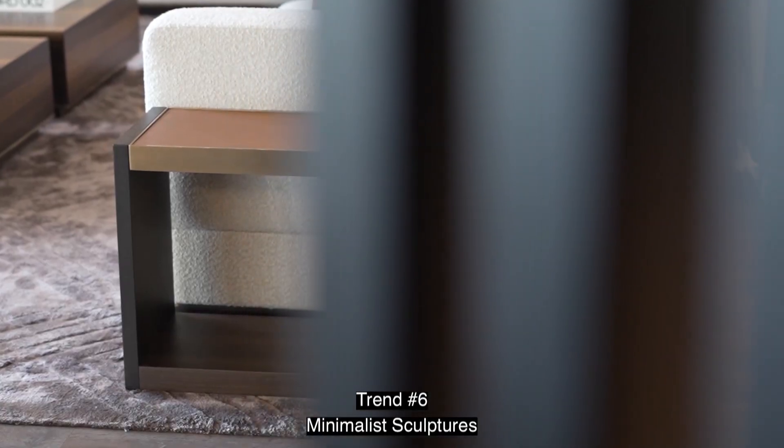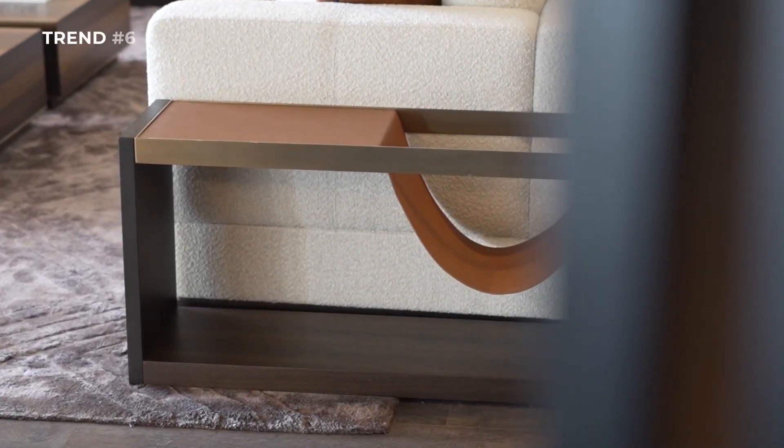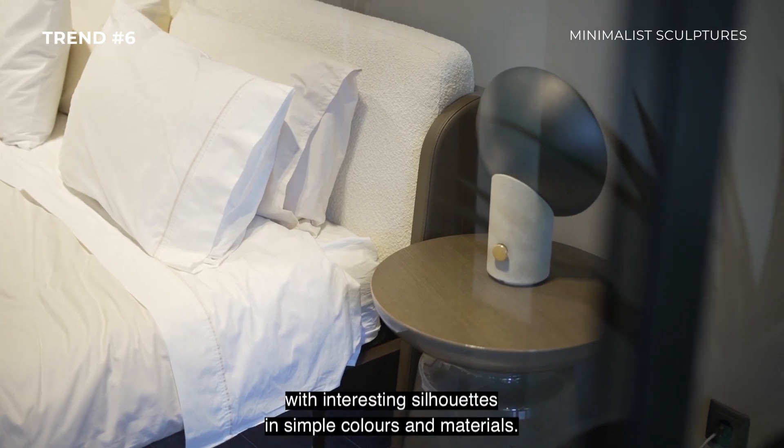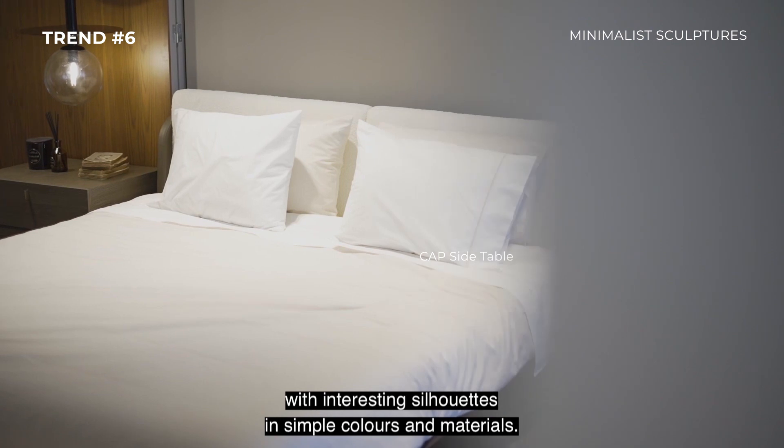Trend number six: Minimalist Sculptures. Find the balance of minimalism and maximalism with interesting silhouettes in simple colors and materials.